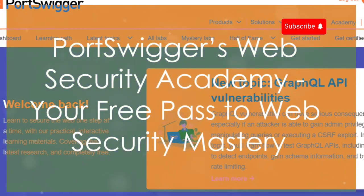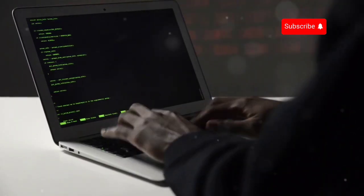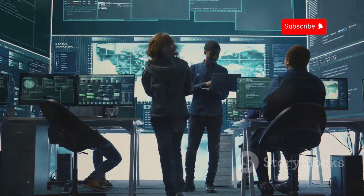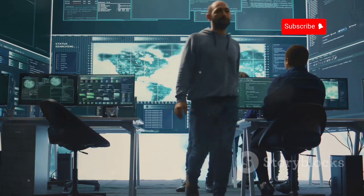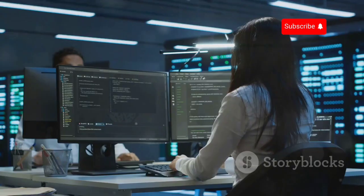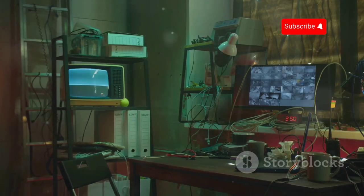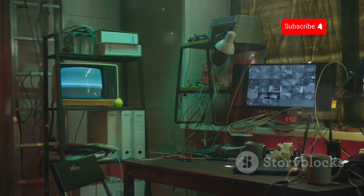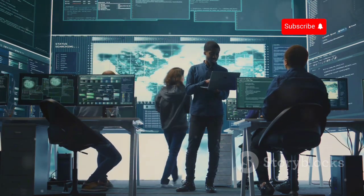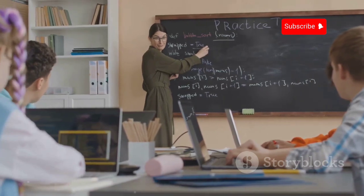Last, but certainly not least, we have PortSwigger's Web Security Academy, a true gem in the world of free cyber security resources. This platform is a godsend for mastering web application security, curated by the brilliant minds behind Burp Suite. It covers everything from fundamental concepts to advanced attack and defense techniques. The hands-on labs reinforce what you learn in the lessons, providing a safe and controlled environment to experiment, make mistakes, and learn from them.